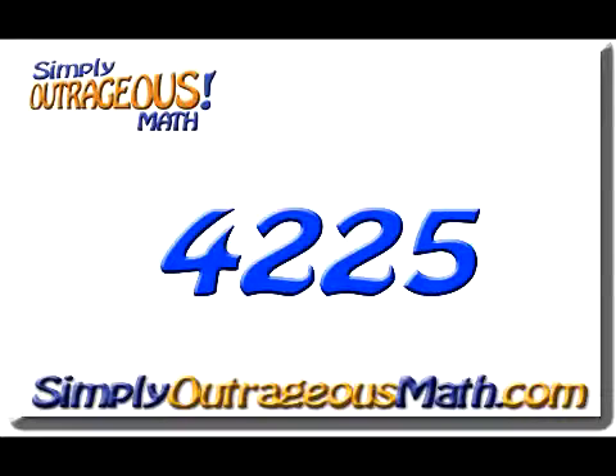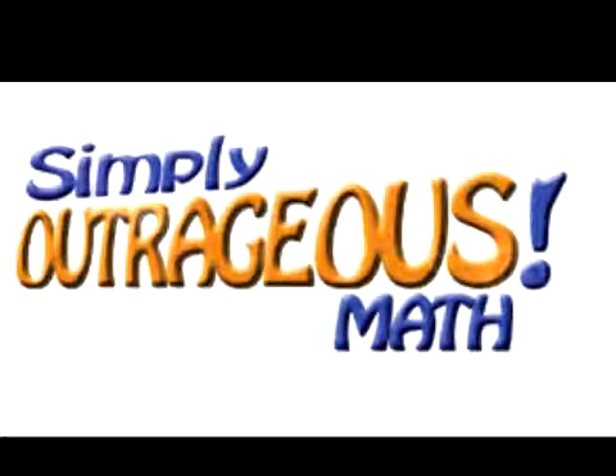Thanks for tuning in to another Simply Outrageous Math lesson. Why don't you be simply outrageous? S-I-M-P-L-Y Outrageous.